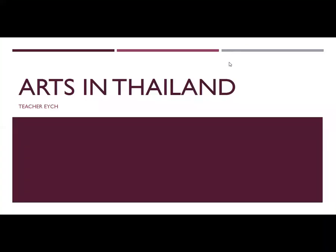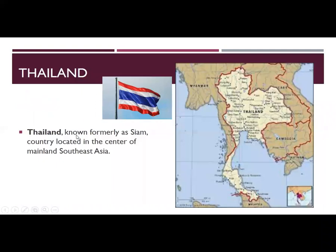Good day students, welcome back to Teacher HS class. For today's video we are going to discuss the arts in Thailand, a country known formerly as Siam, located in the center of mainland Southeast Asia.